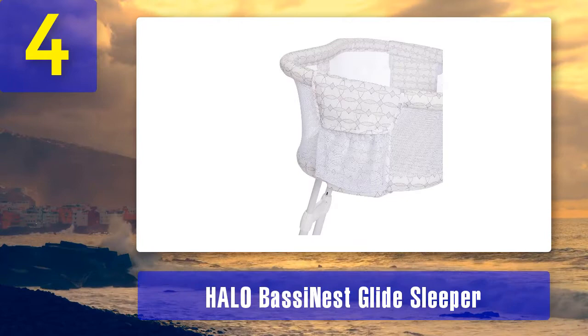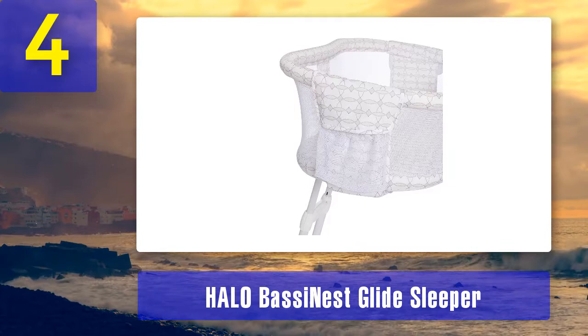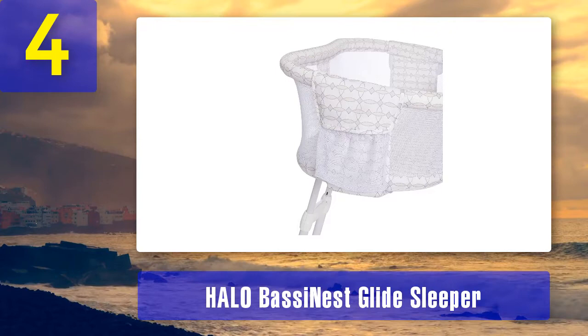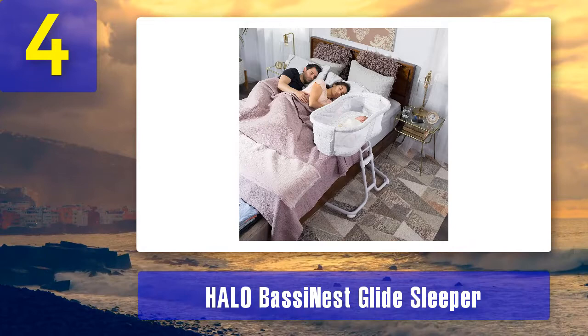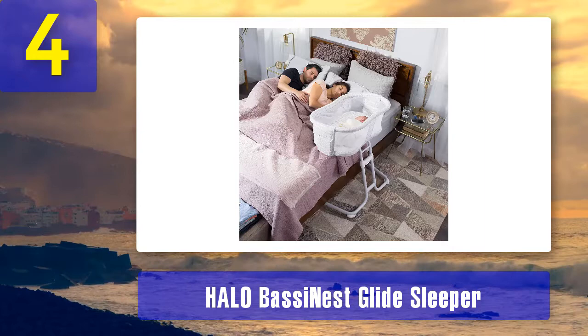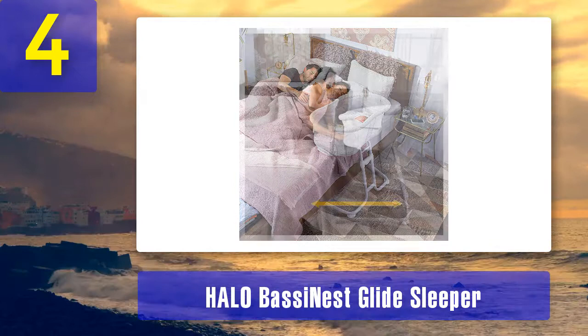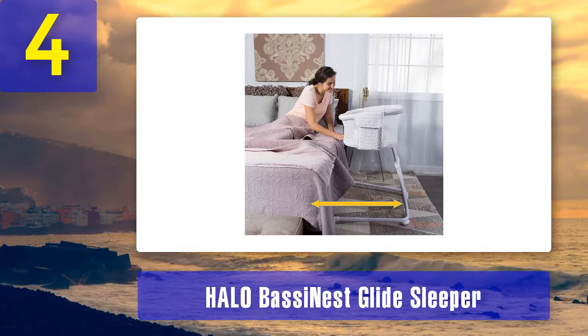This bedside bassinet or glide sleeper is lightweight and glides across any floor surface with a gentle touch. To get in and out of bed hassle-free, simply glide the bassinet toward or away from the bed with one hand. No need to hurry to the end of the bed — the mesh sides mean your baby is visible at your eye level. Its stable, height-adjustable base fits next to almost any bed.